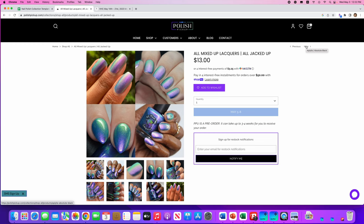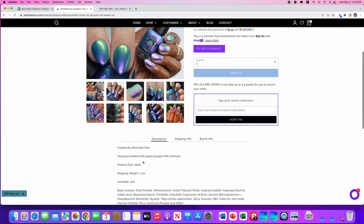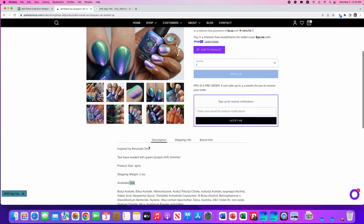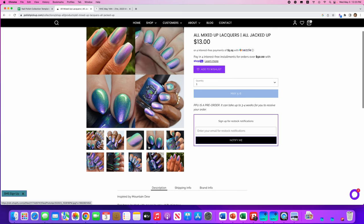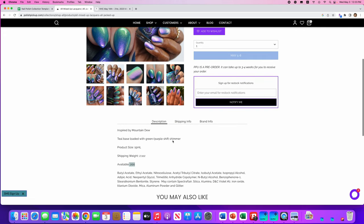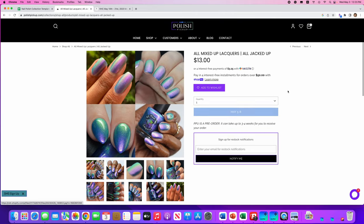This month's theme is junk food, so we're going to see a lot of things inspired by yummy goodness. We have All Mixed Up Lacquers, All Jacked Up. 200 of these are available. It's a teal base loaded with green-purple shifting shimmer, inspired by Mountain Dew. I have a lot of teal, green, purple, and blue polishes, so I'm not going to put this on my list — but if you are a fan of that kind of shift, this is really pretty and tempting.